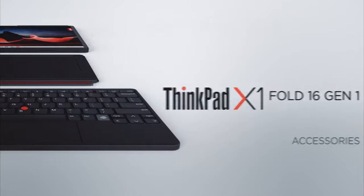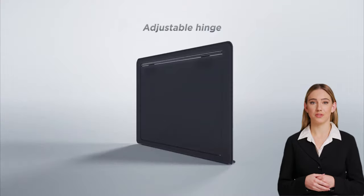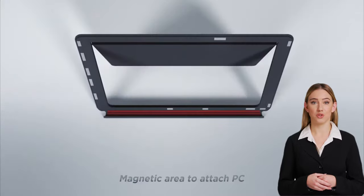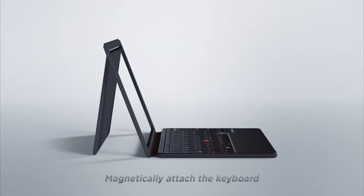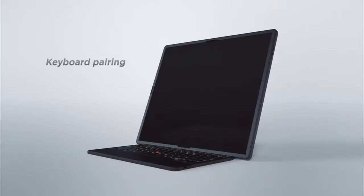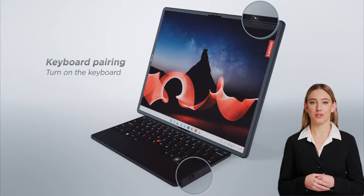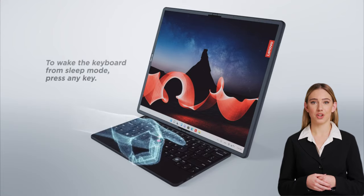The ThinkPad X1 Fold 16 Gen 1 offers optional accessories including the full-size backlit ThinkPad keyboard with TrackPoint, haptic touchpad, and fingerprint reader. A detachable kickstand connects via Bluetooth and magnetically attaches to the lower half of the display for a classic laptop mode. The Lenovo Precision Pen provides a more precise and easier way of writing and sketching to enhance productivity.